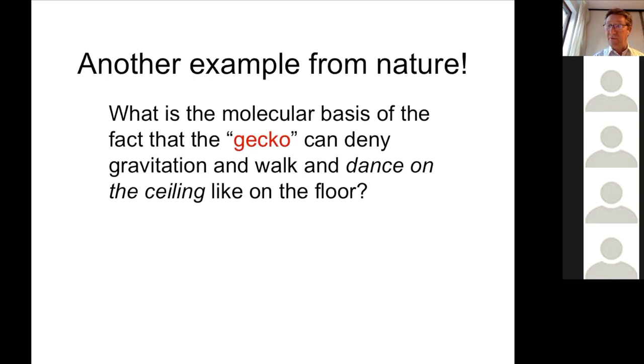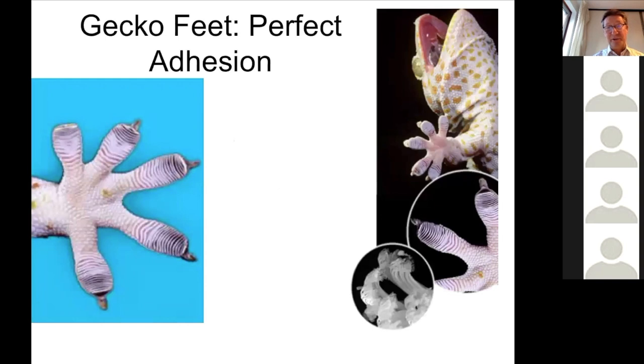Has anybody ever seen a gecko? I have, in Mexico, Tulum — very nice. Geckos are basically lizards, but they have very, very small hairs on their feet and they can climb up to the ceiling without any effort.